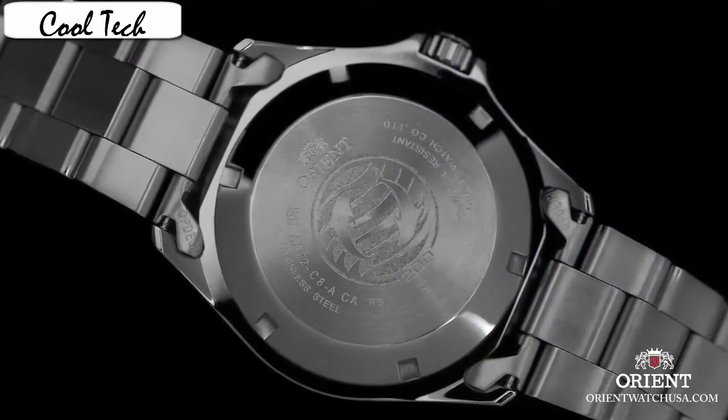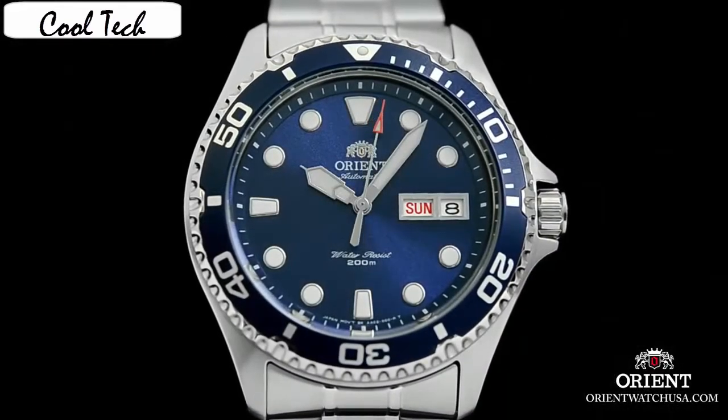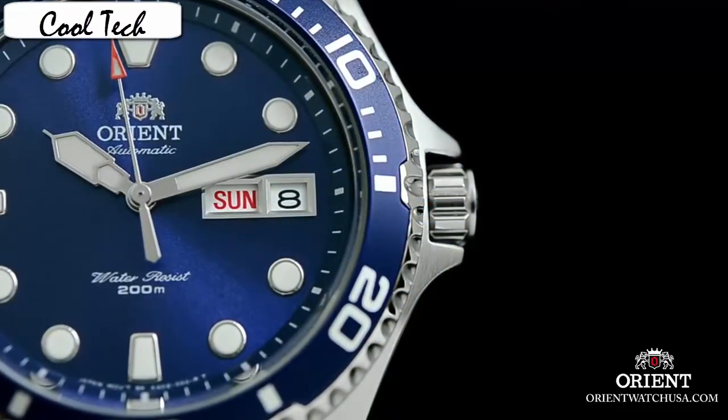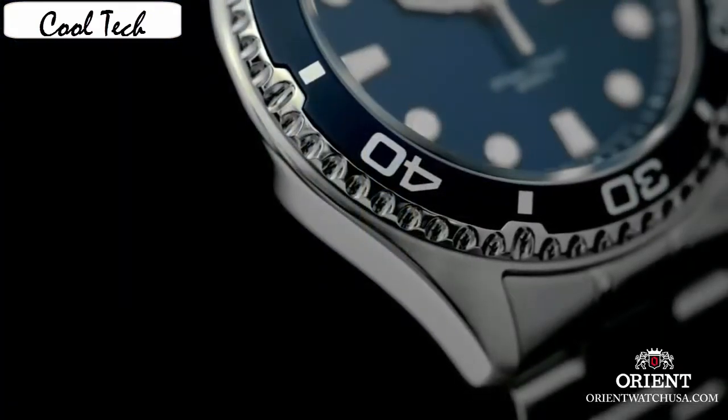Case thickness: 13mm. Band material: stainless steel. Band length: men's standard. Band width: 22mm. Band color: silver. Style color: blue. Bezel material: stainless steel. Bezel function: unidirectional. Calendar: day. Movement: automatic. Silver stainless steel case with silver stainless steel bracelet.